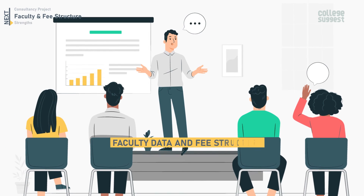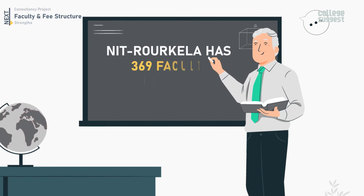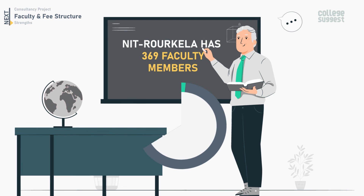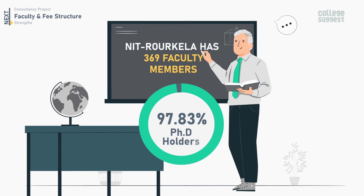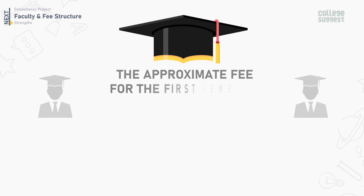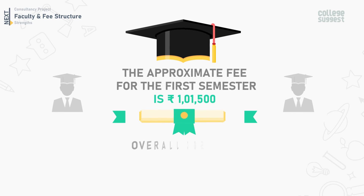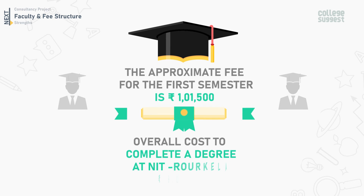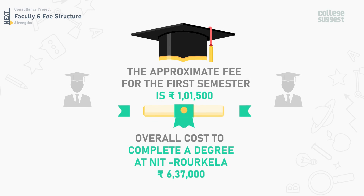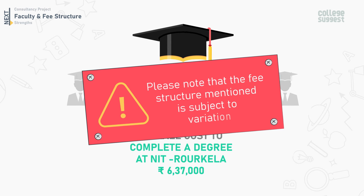Let's take a look at faculty data and fee structure details. NIT Roorkela has 369 faculty members, out of which 97.83% are PhD holders. The faculty-to-student ratio is 1:15. The approximate fee for the first semester is 1,155, and the overall cost to complete a degree at NIT Roorkela would be around 6,37,000. Please note that the fee structure mentioned is subject to variation.